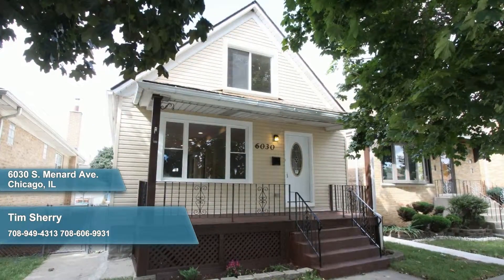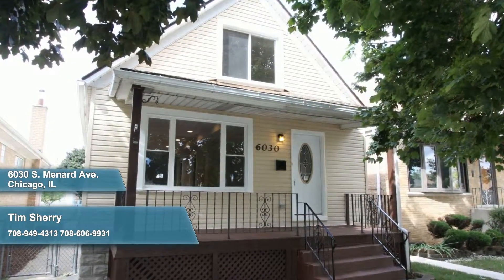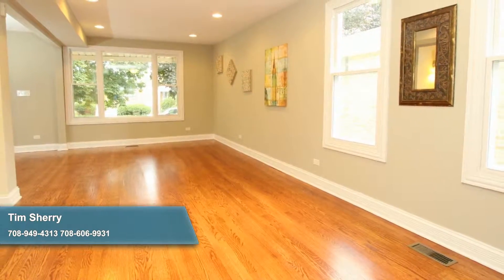An absolute charmer from the curb, this beautifully renovated 4-bed 2.1 bath home with a basement only gets better when you step beyond the quaint rocking chair porch and into the nearly 2,000-square-foot floor plan with newly refinished hardwood floors and fresh neutral paint.